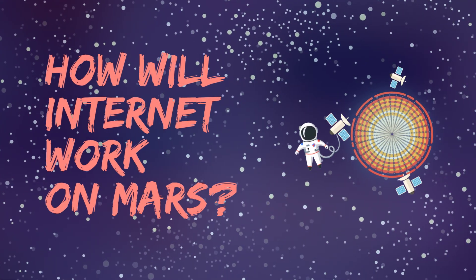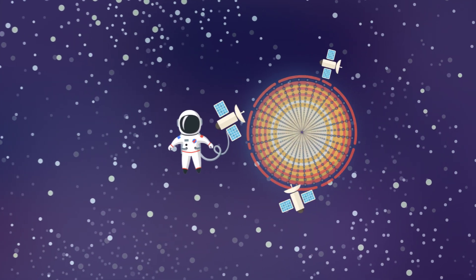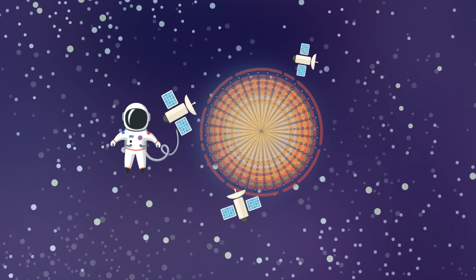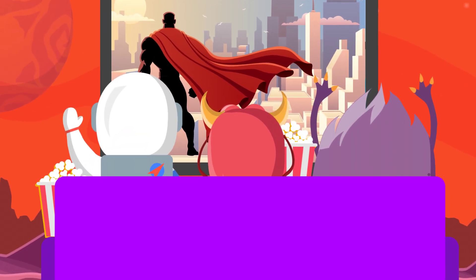So how would the internet work on Mars? Much the way it works on Earth, just with lasers and satellites instead of cables. We have some work to do, but the future of movie marathons on Mars looks pretty bright.